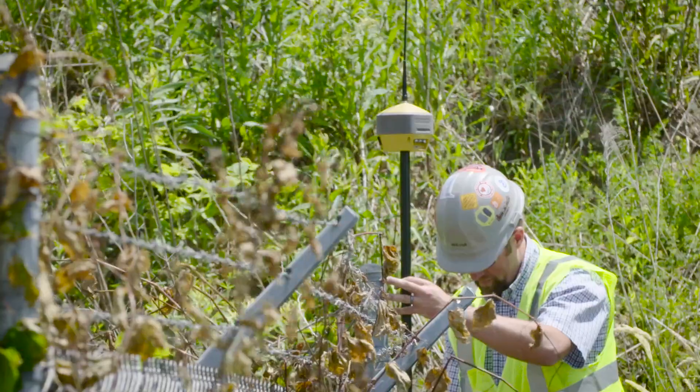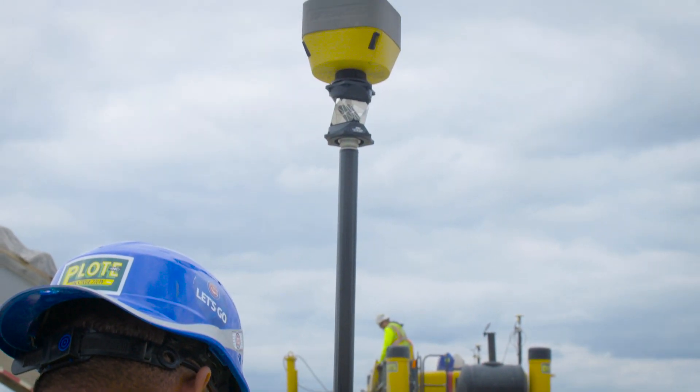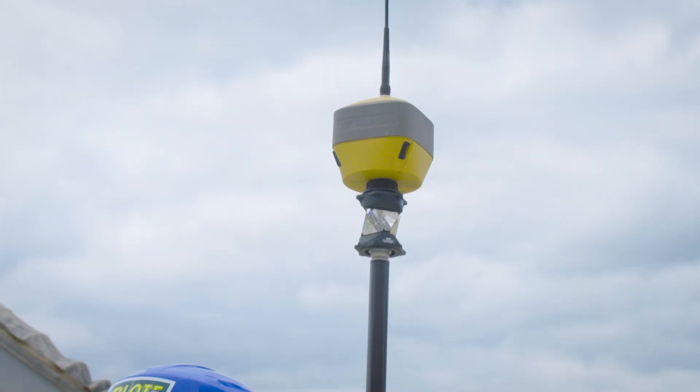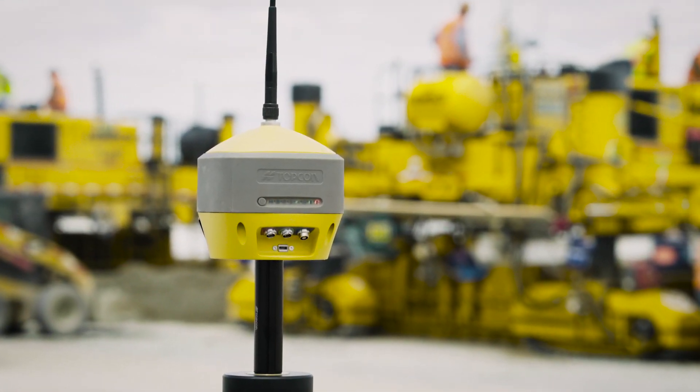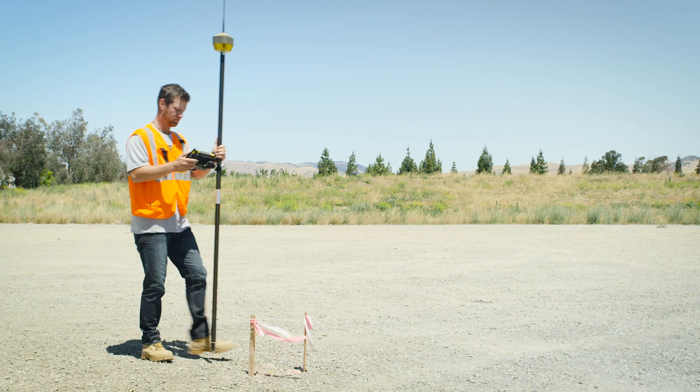The rugged exterior is designed to withstand the most extreme conditions with an aluminum alloy housing that is IP67 rated. All connections are easily accessed and the bright LED display makes working in any lighting condition possible.